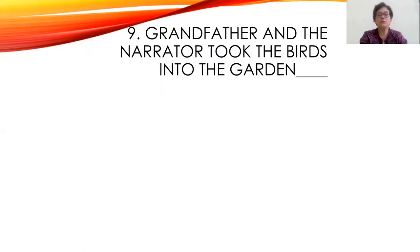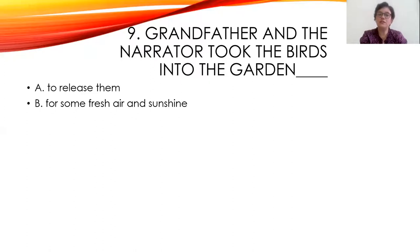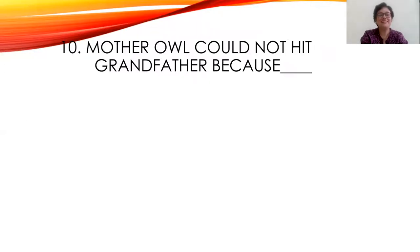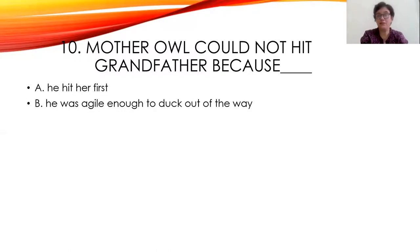Ninth question: Grandfather and the narrator took the birds into the garden to release them, for some fresh air and sunshine, or to show them what a mango tree looked like. The right answer is: to release them. Tenth question: Mother Owl could not hit grandfather because he hit her first, he was agile enough to duck out of the way, or he smiled warmly at her. The right answer is: he was agile enough to duck out of the way.